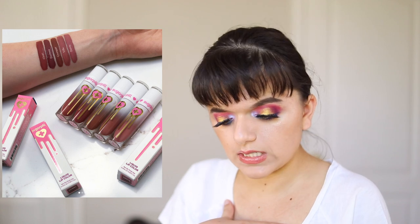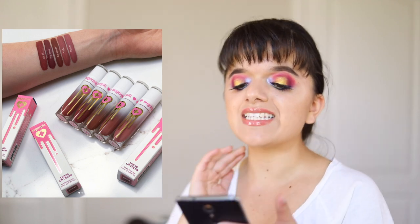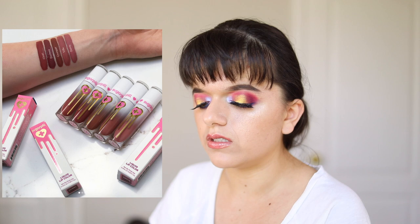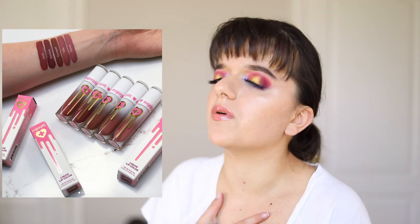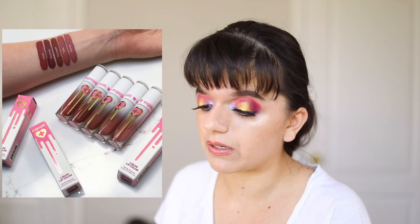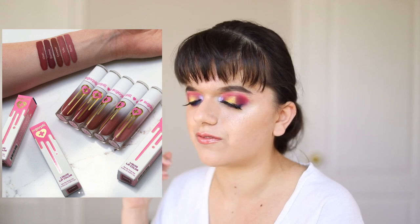Sugarpill has some nudes — do I want them? No, I do not. This is the Sugarpill High Tea Collection, a collection of liquid lipsticks in several shades. All of them look like pretty neutral, mid-tone pinks and I'm not interested. I already have so many shades like this in my makeup collection. I haven't tried their formula so I can't speak to that, but I will not be purchasing this because I already have so many very similar colors and do not need any more.